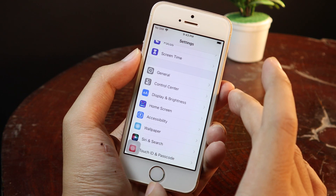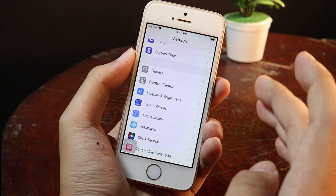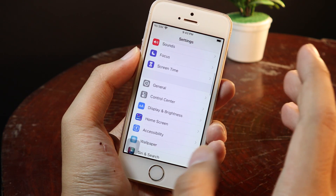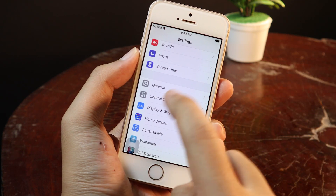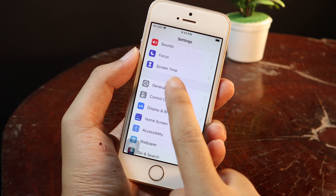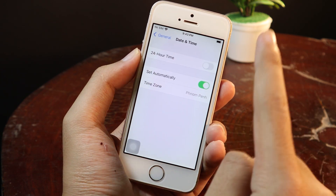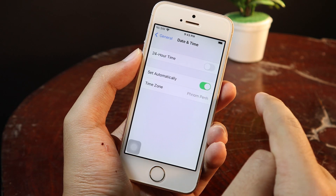During the update, you may encounter the update staying stuck at the remaining time, like the update is not working. You can fix this by going to General and then checking Date & Time, and making sure that 'Set Automatically' is turned on.